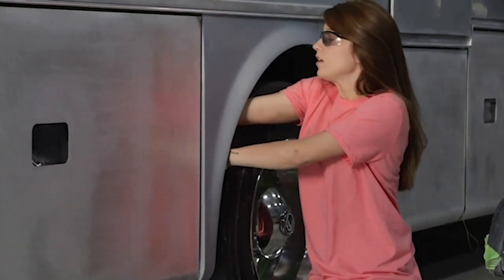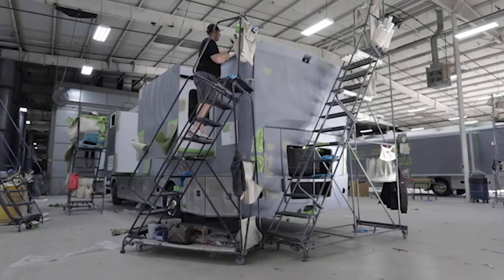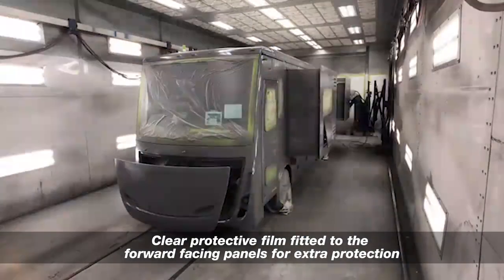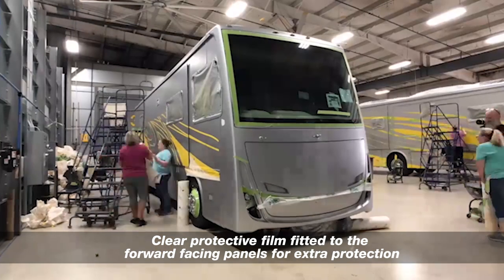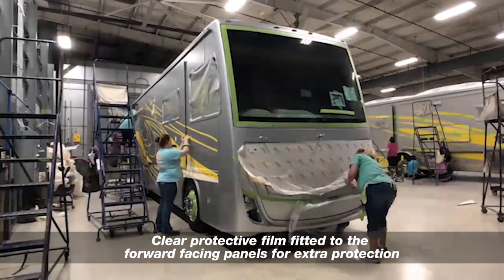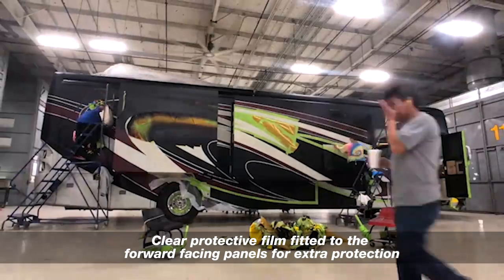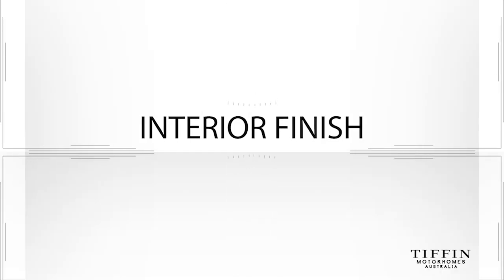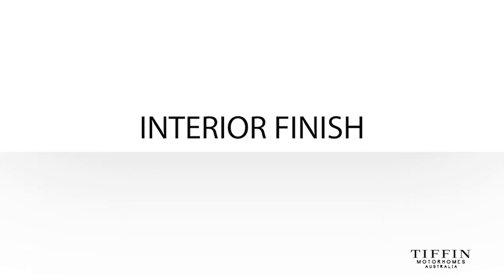As if the stunning paintwork wasn't enough, the entire bodywork on the front of the motorhome is covered with a protective film called Diamond Shield. Applied in the factory, it is fitted to protect the paintwork on the front of the motorhome from stone chips and outback bugs, making it easy to clean.